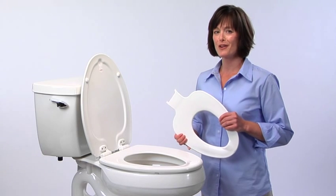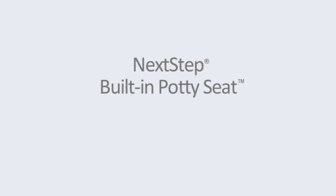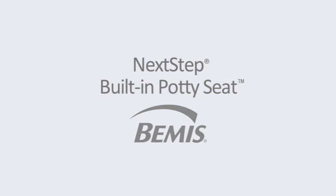Who knows? You might have grandchildren someday. The Next Step built-in potty seat — another innovation from Bemis.